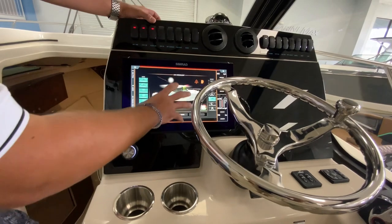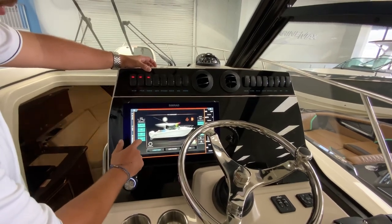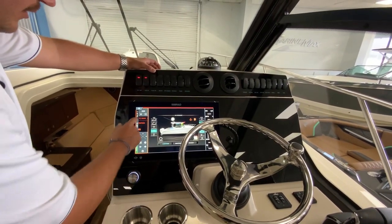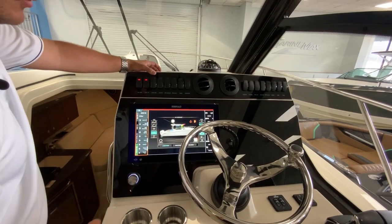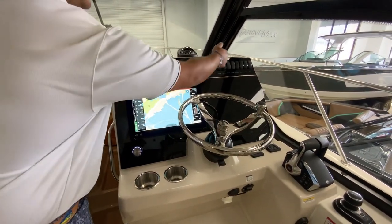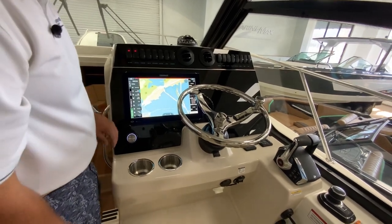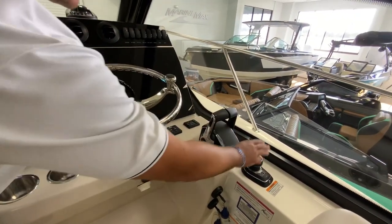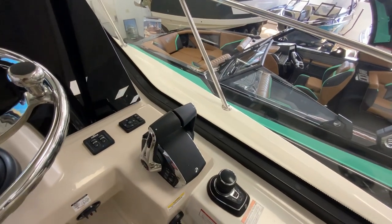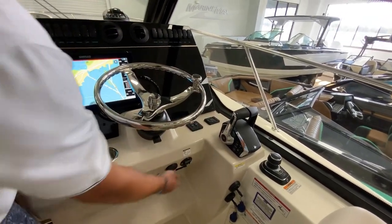At the helm, you have the Boston Whaler C-Zone switching, so you can turn all the lights on and off with a button and do really a lot of things. You'll also be able to control the vessel — you have your JL Audio and other switching here in a toolbar-style layout. You can easily pull up your charts, there are vents for your AC, and redundant switches up top. You've got your joystick piloting with the binnacle, Skyhook, cruise control, autopilot, spotlight control, and trim tabs.